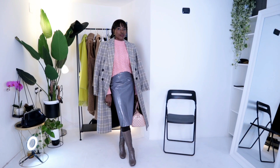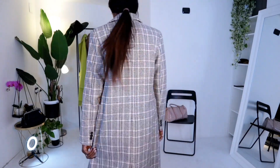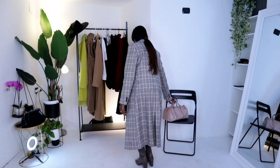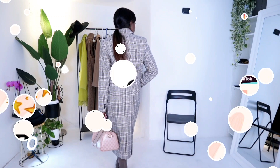The coat is from Stradivarius. I love it, but I don't really reach for it as much as I would have loved to. It pairs really nicely with this outfit because it has that gray, and kind of a pink as well, and the black — it just ties everything together.